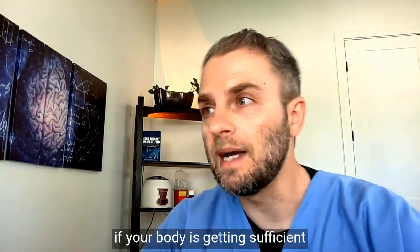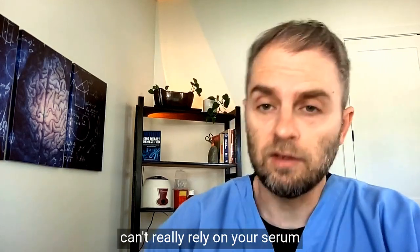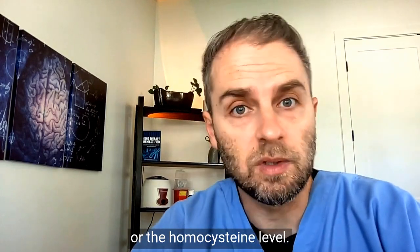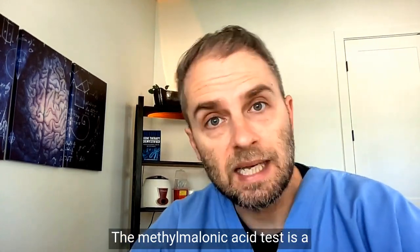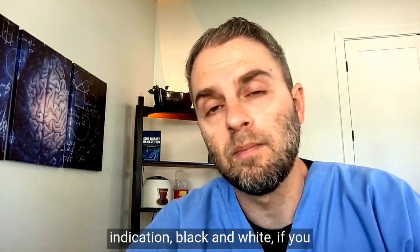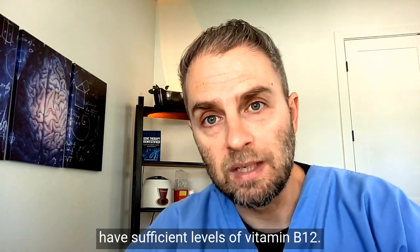In summary, if you're wondering whether your body is getting sufficient levels of vitamin B12 and can't rely solely on your serum B12, the methylmalonic acid test is a very good option to give you a clear, black-and-white indication of whether you have sufficient vitamin B12 levels.